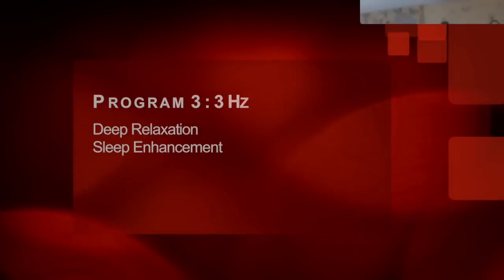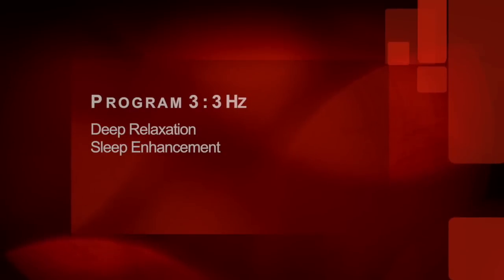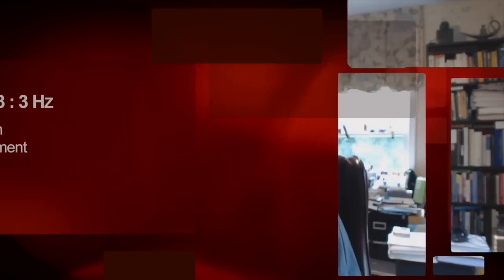Program 3 is 3 hertz. 3 hertz is the deep sleep program in the brain — when the brain is in deep sleep, it tends to go to 3 hertz. This frequency is very sedating and helps with sleep. It can be used to help people fall asleep and also to stay asleep. Because of the battery operation and the coil flexibility, it can be put under the pillow and used all night long.